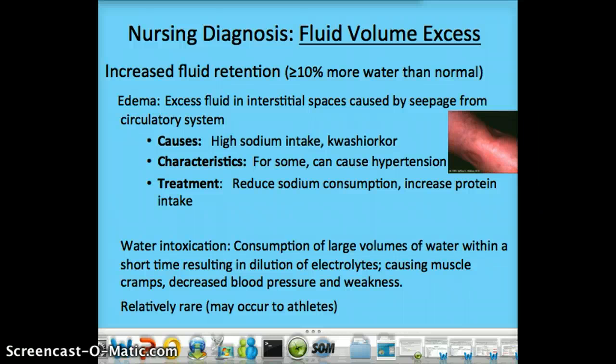We also have water intoxication, which you might have heard of with athletes. If you consume a large amount of water in a short time, you can actually end up diluting your electrolytes too much and cause muscle cramps, decreased blood pressure, and weakness. It has to be a large volume of water consumed in a short time. This can also occur with dehydration if you treat it with just water and no electrolytes. It has to be a severe case — not just one bout of diarrhea where you need to immediately reach for Gatorade or Pedialyte.